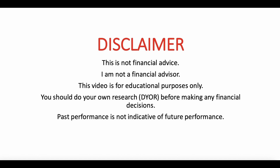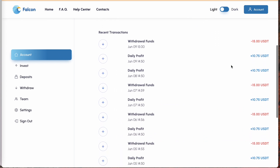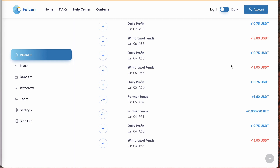Falcon Investments has now been online for 103 days and has a total ROI of 515% to its active members. I've been an active member since June 2nd and have reached 41.86% of my ROI in seven days. For those of you who are new, welcome.